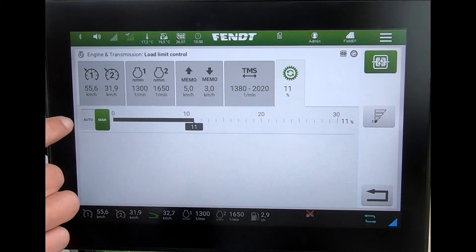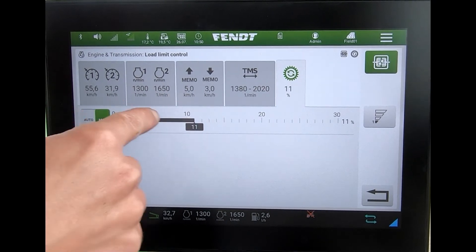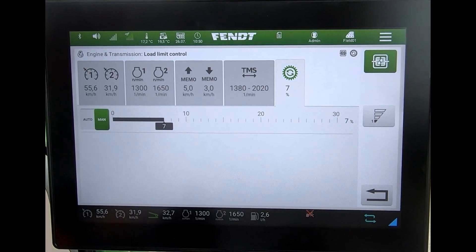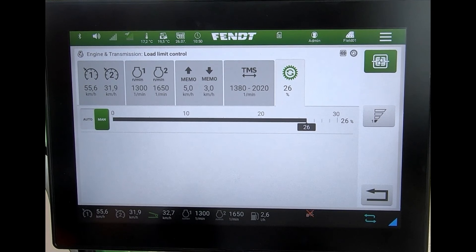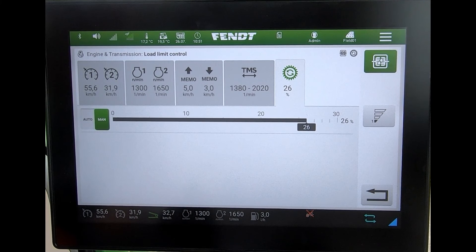Do 10 minutes of the tractor in auto, then go into manual, make a change, do 10 minutes with the setting in one position, maybe go the other way and do another 10-minute run. Then you can see exactly what the change has been in regards to fuel consumption and output, and see whether going into manual was better than letting the tractor look after itself.